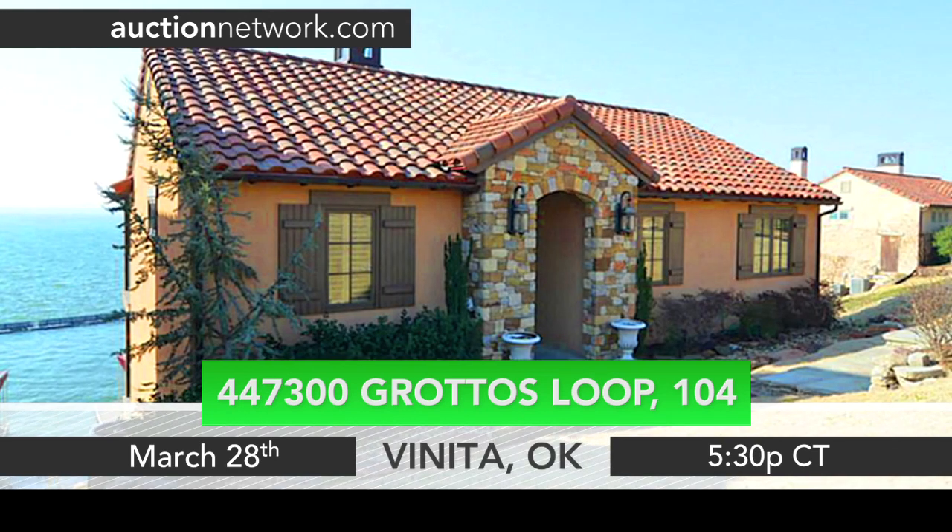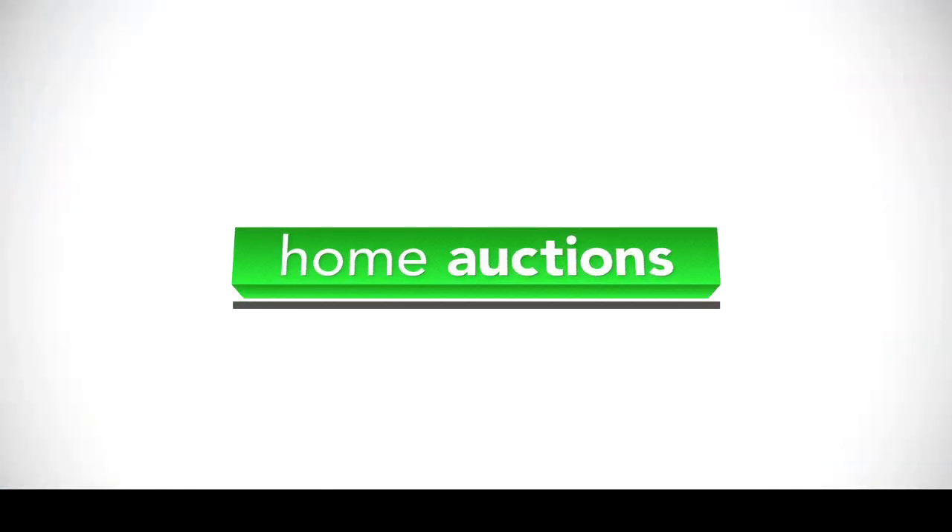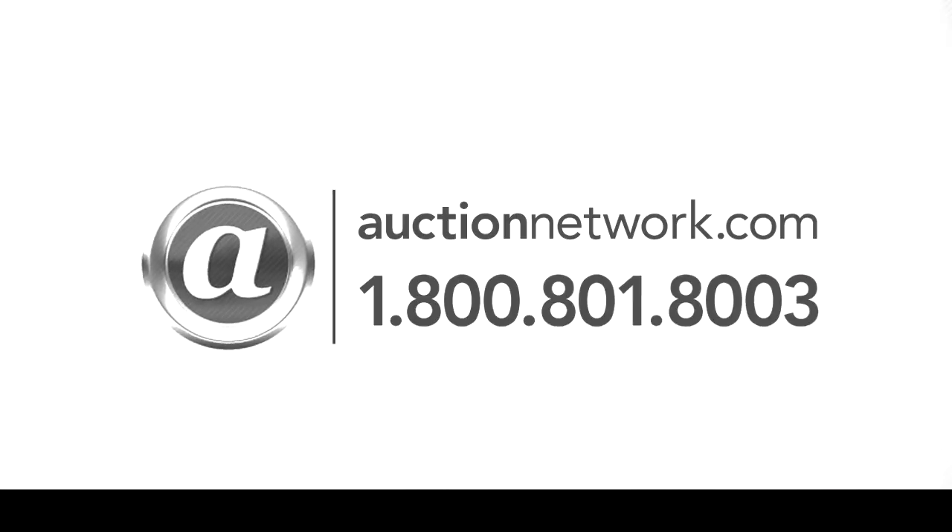This home on Grand Lake in Veneta, Oklahoma auctions March 28 at 5:30 p.m. Central Time. Bid live on site or live online at auctionnetwork.com.